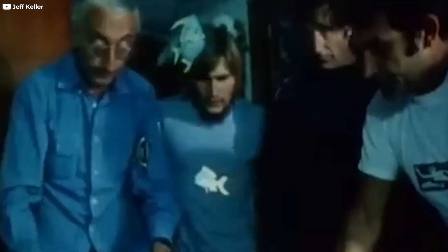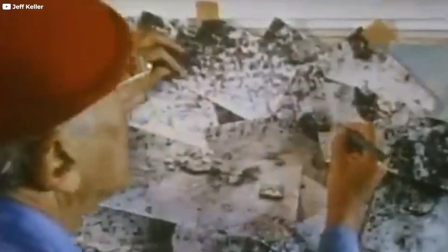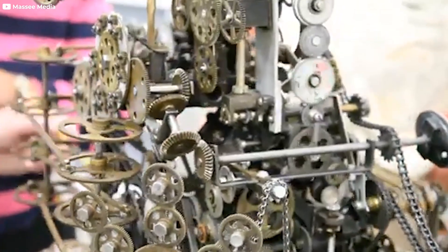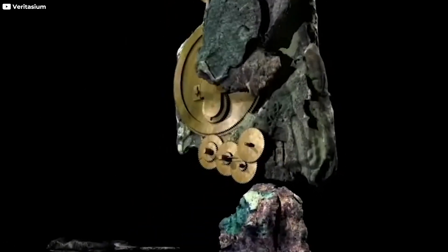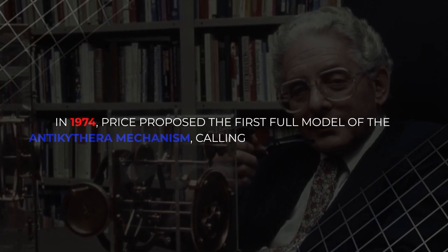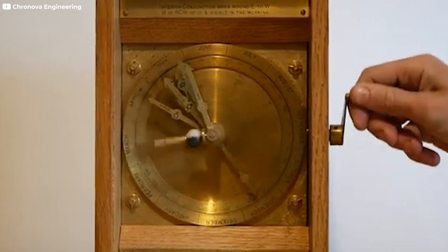Even so, their exploration reignited public interest in the wreck and its hidden treasures. Meanwhile, on land, science was making incredible strides. Historian and physicist Derek de Sola Price became fascinated with the fragments. Using the then-revolutionary technology of X-ray imaging, Price peered inside the corroded lumps without damaging them. What he found amazed him — more tiny gears, hidden mechanisms, and intricate craftsmanship. In 1974, Price proposed the first full model of the Antikythera mechanism, calling it a calendar computer.